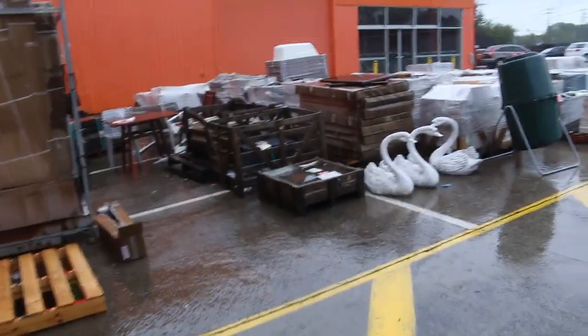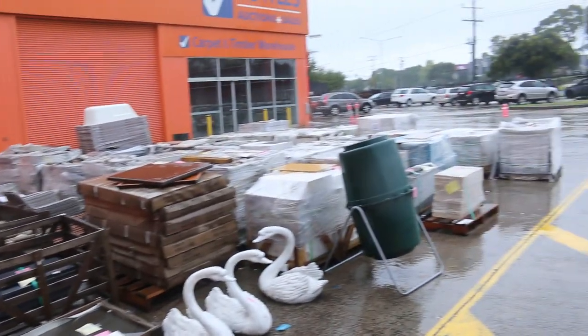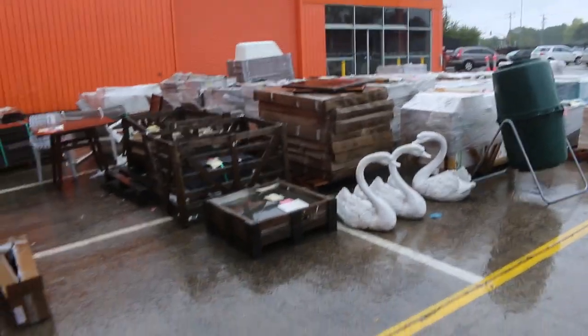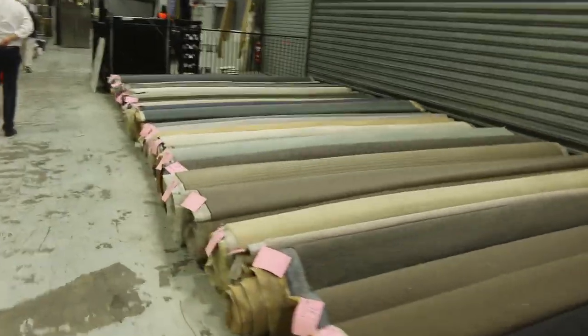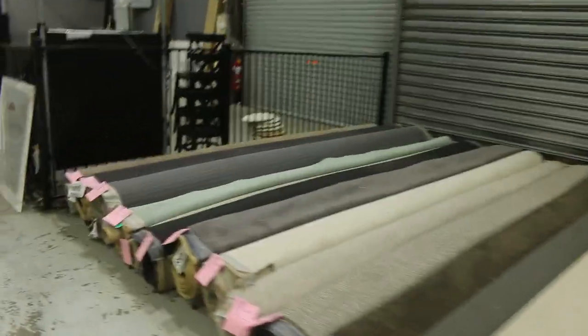Just outside there's a lot of tiles — ceramic tiles — going from around $1 a square metre through to about $10 a square metre. There are also a couple of bits and pieces: I can see a composter and some swans, and they'll be unreserved. That's going to be a good fun start to the auction. Hopefully it's a little bit drier tomorrow — I think the weatherman said it's going to be, so fingers crossed.